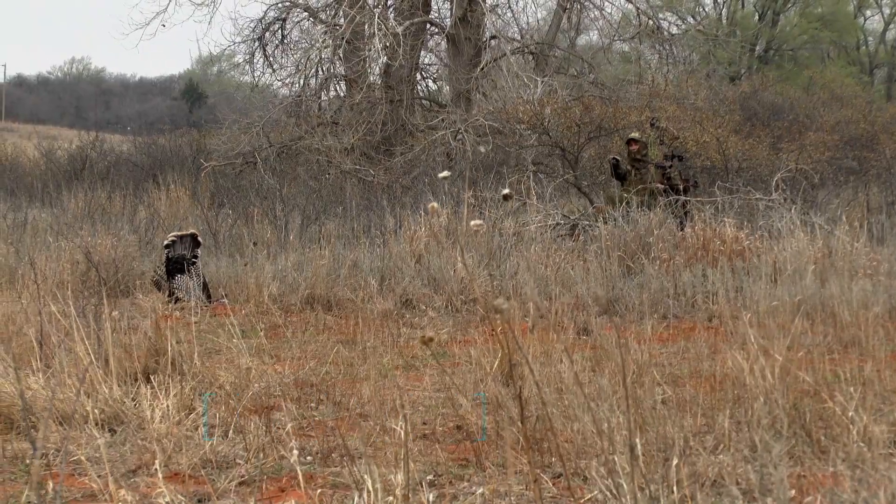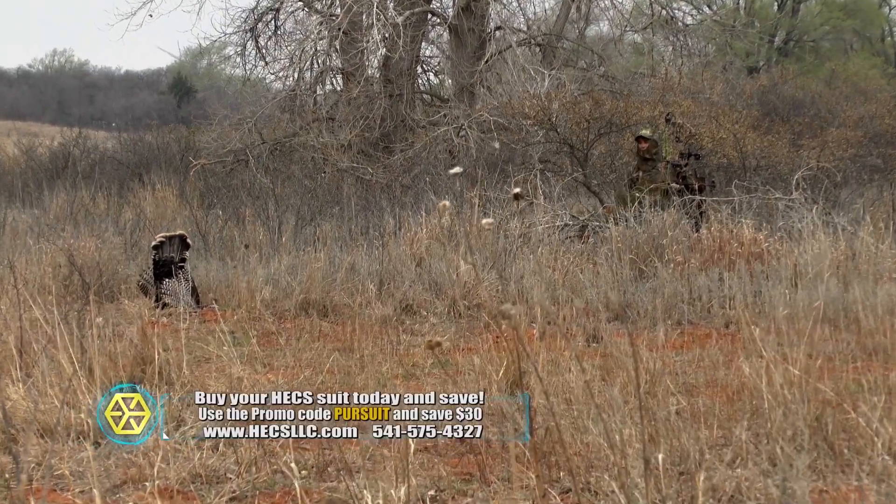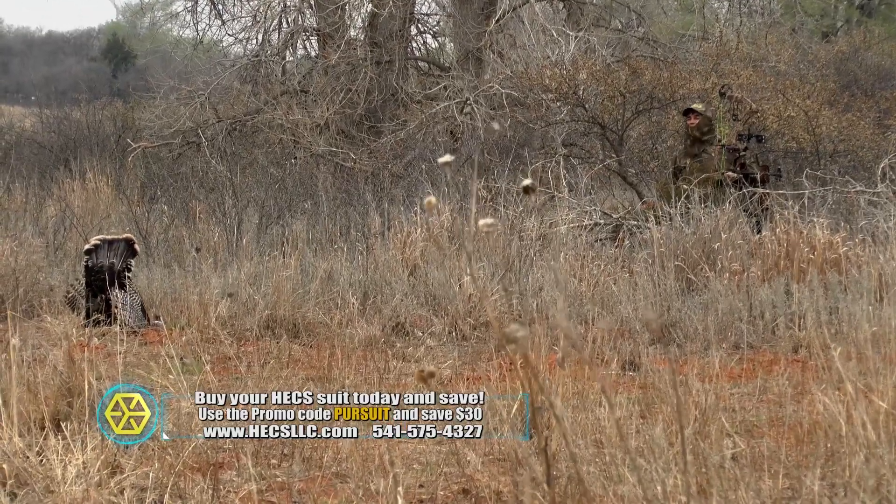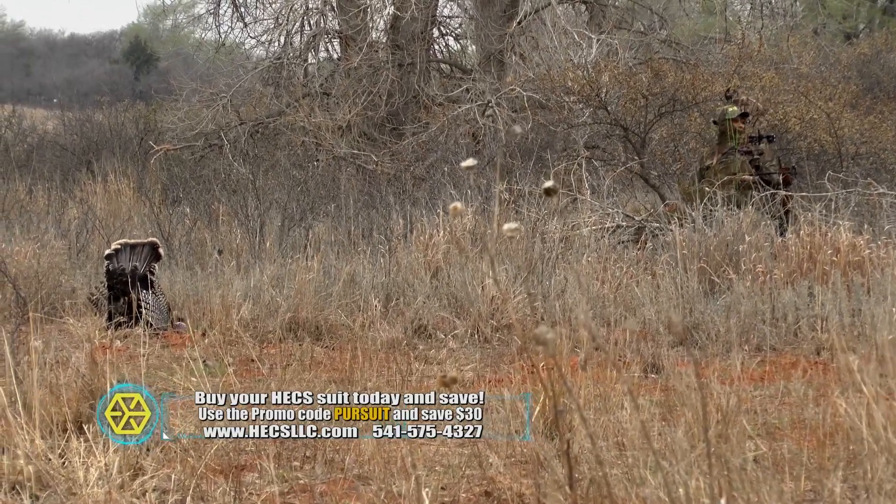Eight yards, full draw — they didn't have a clue. I can't believe it, that is awesome. At the time, sitting in the wide open with no cover of any kind was considered insane. However, as you saw, I was able to draw and shoot not once but twice and take two toms with my bow.